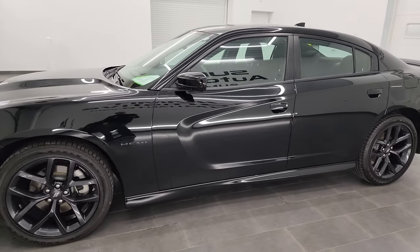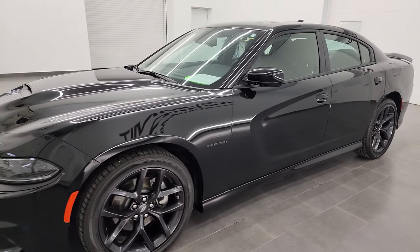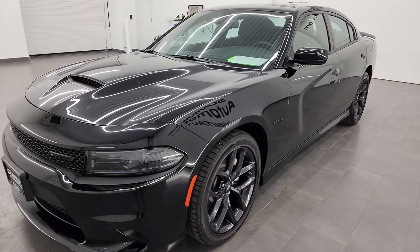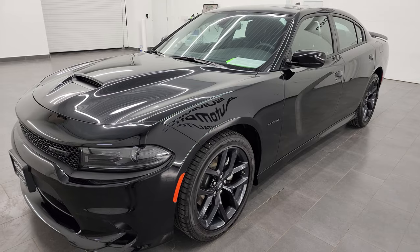This 2022 Dodge Charger has the 5.7-liter V8 Hemi engine. It puts out 370 horsepower and it's paired up with the 8-speed automatic transmission.